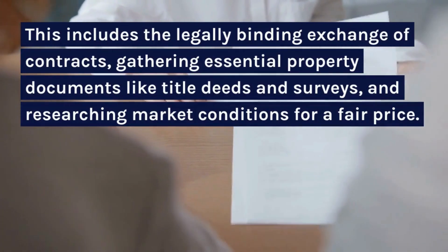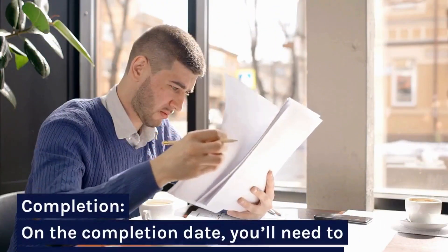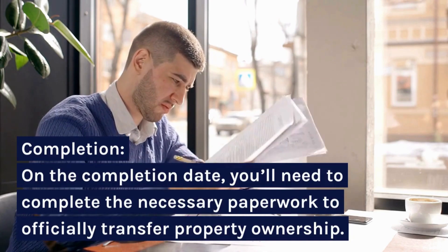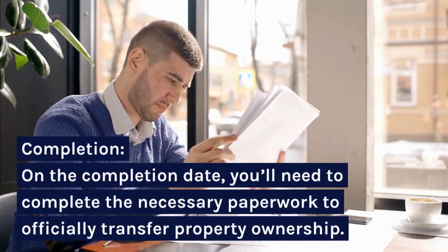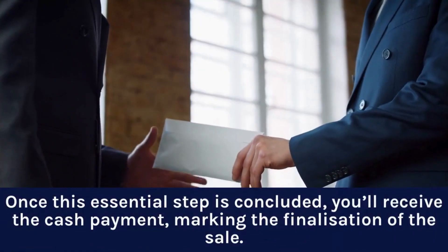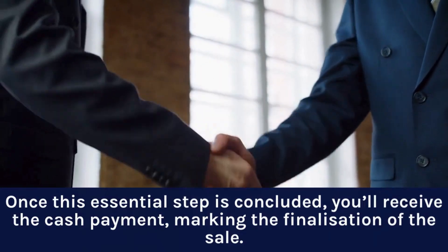Researching market conditions for a fair price. Completion: on the completion date, you'll need to complete the necessary paperwork to officially transfer property ownership. Once this essential step is concluded, you'll receive the cash payment, marking the finalization of the sale.